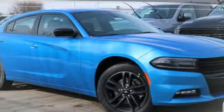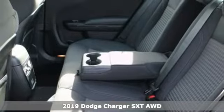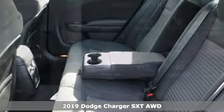It's a new 2019 Dodge Charger. Power, performance, passion. It's a Dodge, and it comes with all the amenities you need.